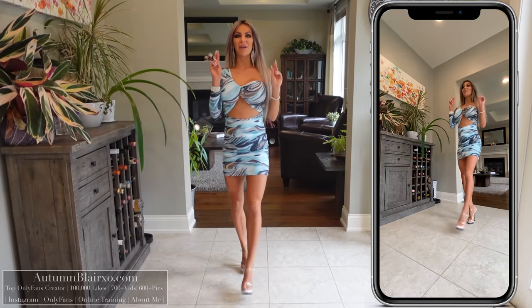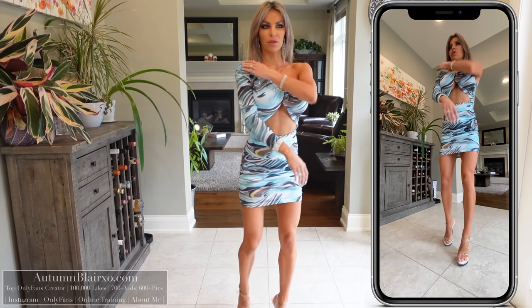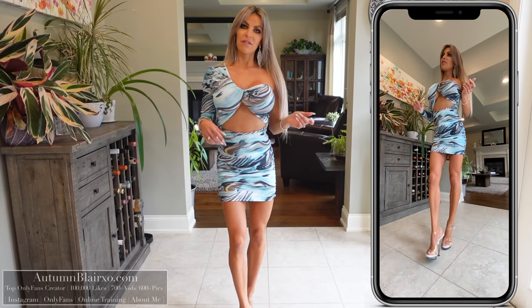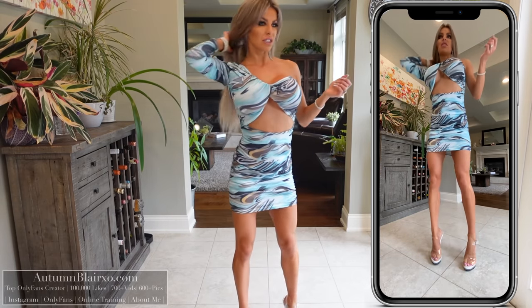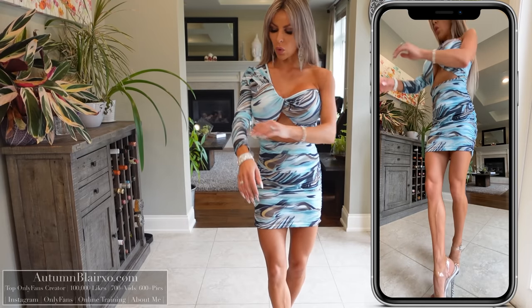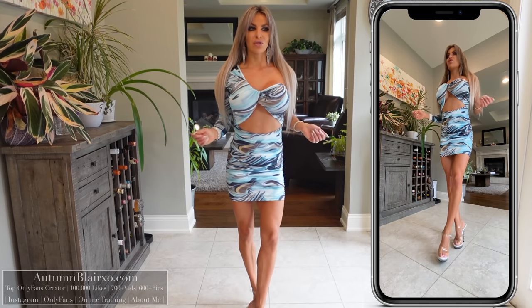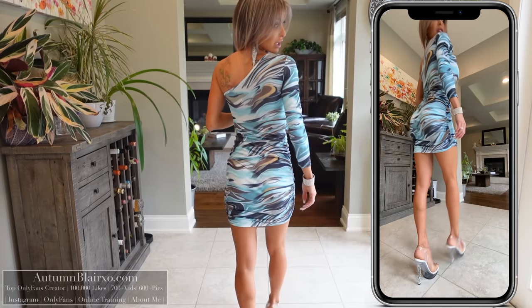Alright, dress number two. This is another cutout dress — an off-the-shoulder, or really a one-shoulder dress. I've actually never worn a one-shoulder dress before. Fun fact: if you saw me get this dress on, it took way longer than it should — I tried to step into it and pull it up, not a good idea. Anyways, this is dress number two. Really nice quality, really silky material, looks really pretty. I'm not sure exactly the setting I would wear this in just because I don't typically wear blues.